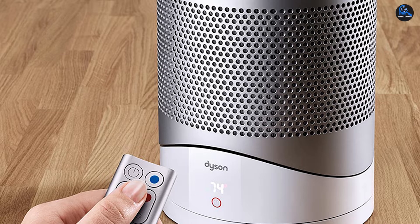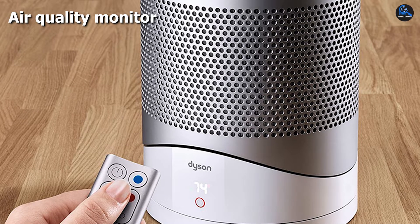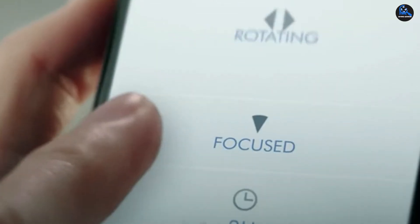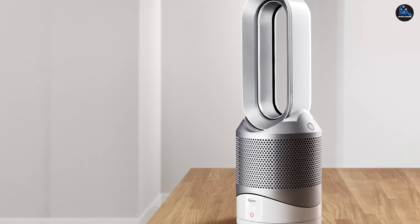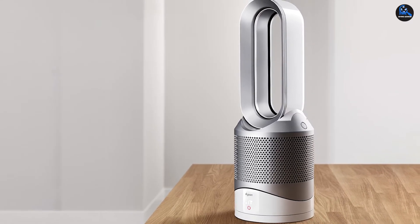This Dyson Pure Hot+Cool Link HP02 has built-in Wi-Fi that works with the Dyson Link app for easy management and remote monitoring. The device is effective with pollen, dust, and bacteria. It also has an auto mode for energy-efficient operation. A sleep timer switches off the device after a specified time. It also has a nighttime mode for reducing noise levels and dimming the light on the air quality indicator for hassle-free monitoring.